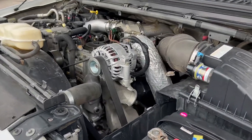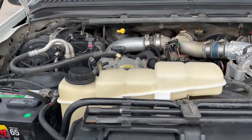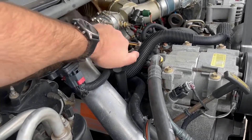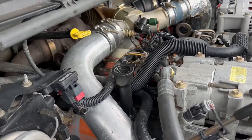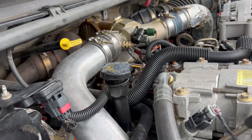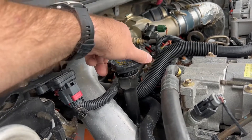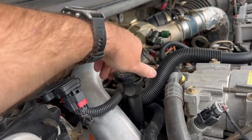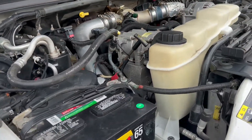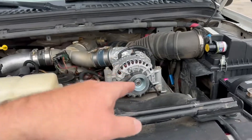2003 Ford F-250, 7.3 diesel. Runs pretty good, a little pressure. Batteries are fairly new, pretty good. New alternator.